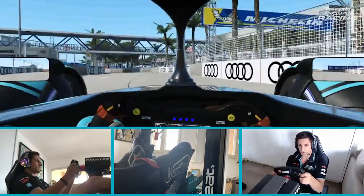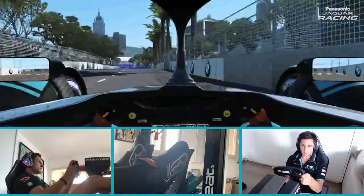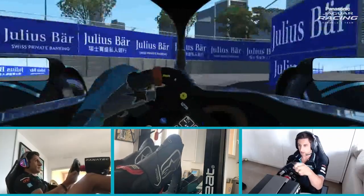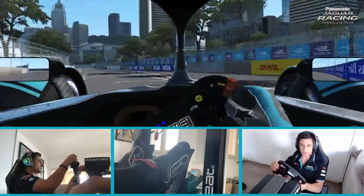It's a slippery surface so the traction is quite hard. You've got the double left-hander to keep — really important to keep the momentum up and get nice and close to the walls on exit. Second to last corner: it's important to hug the apex quite long to open up the last corner and finish the lap.